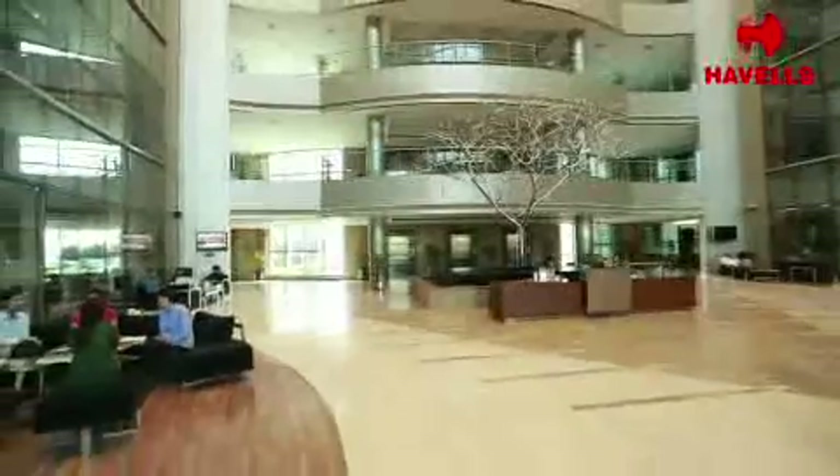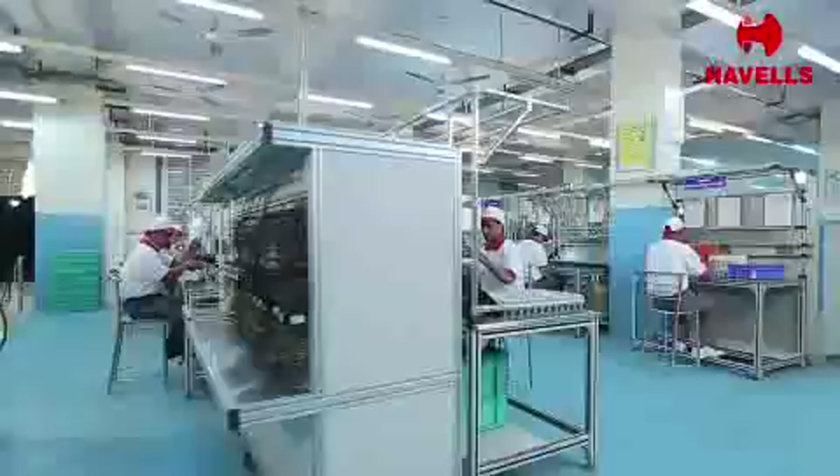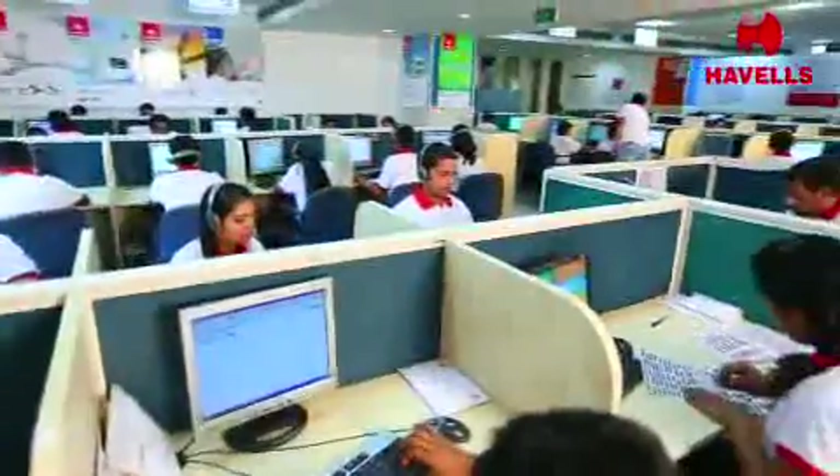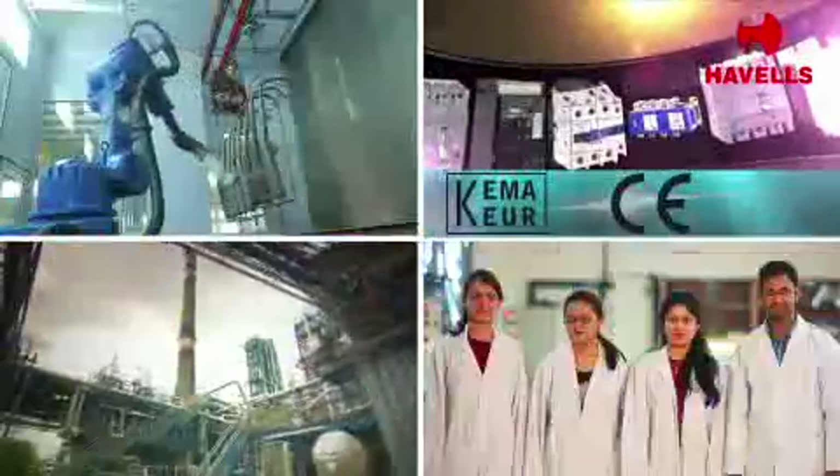At Havells, we believe in providing holistic solutions to our customers' requirements. Be it manufacturing, distribution, or after-sale service, we have set new benchmarks in everything we do.